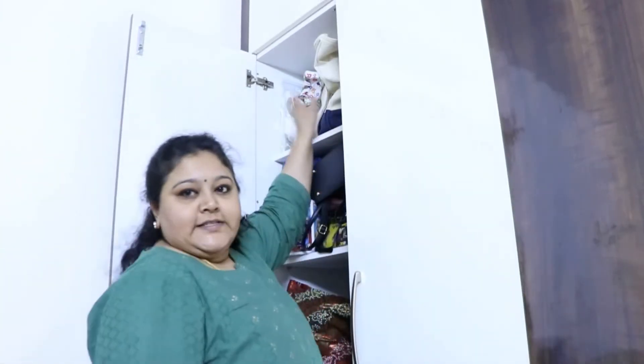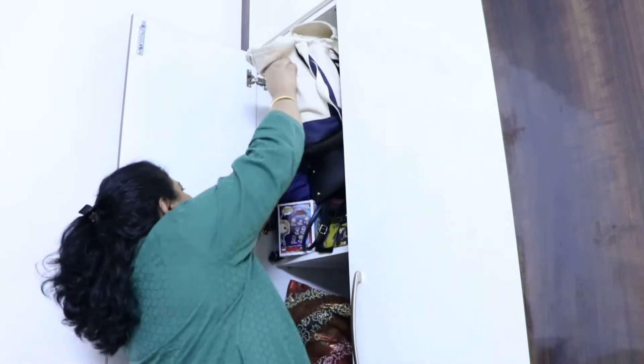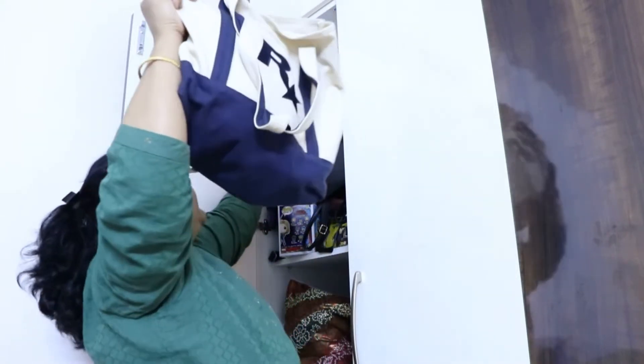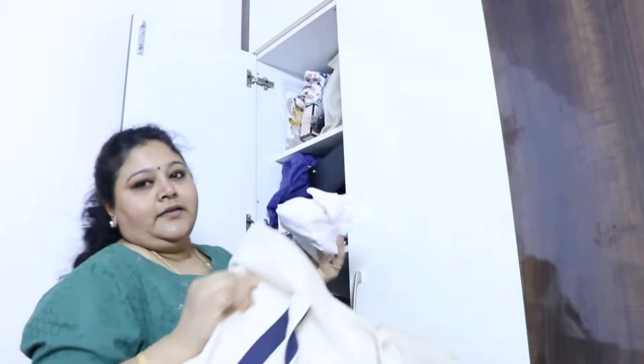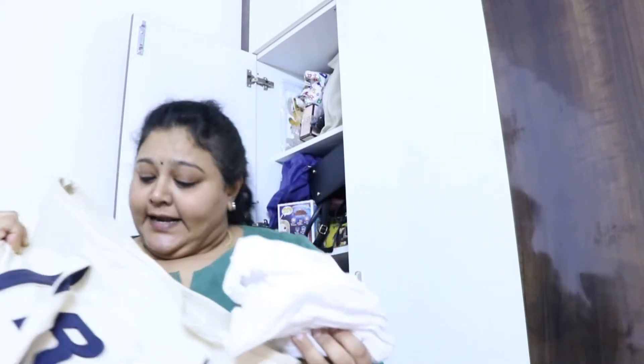I will clean the cupboard. Let's see what the first thing is. Let's see how it is going to go up and open, and how it is going to dump.